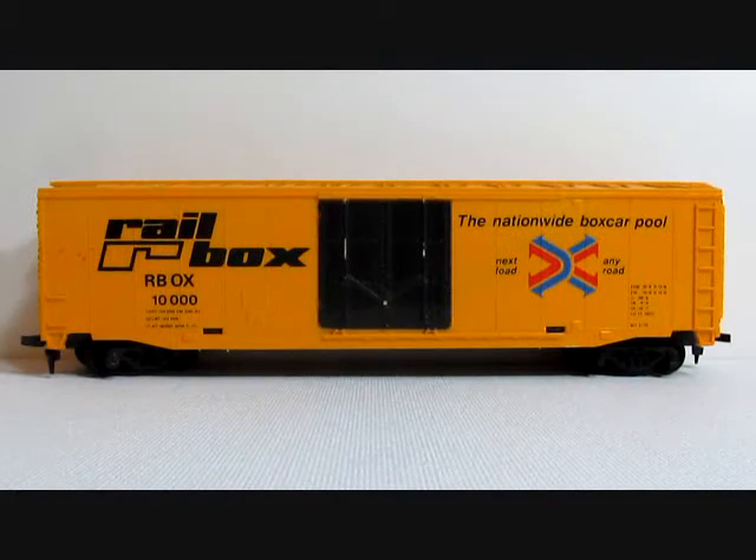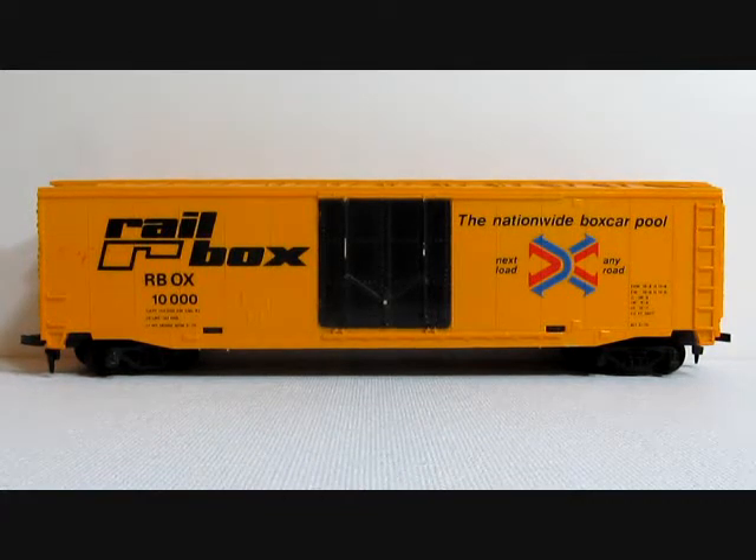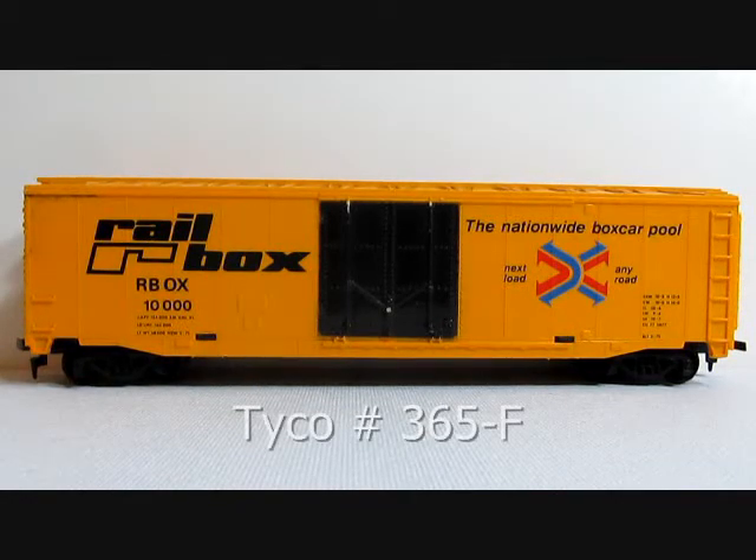This is a Tyco Rail Box video showing the four variations of the Rail Box by Tyco. This is the first version, released early in 1977. The stock number for this version was Tyco 365-F.